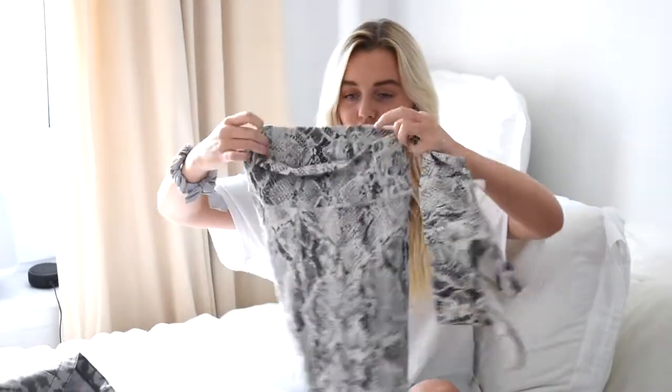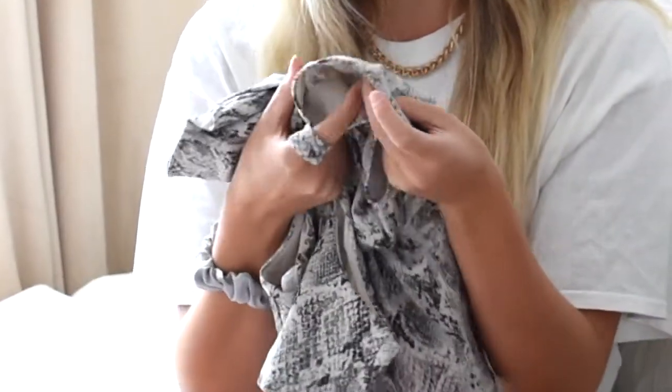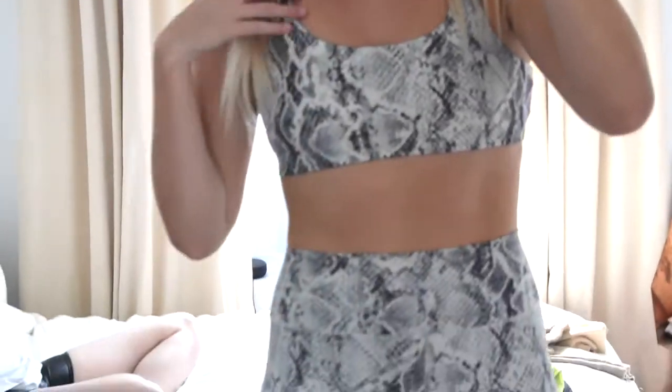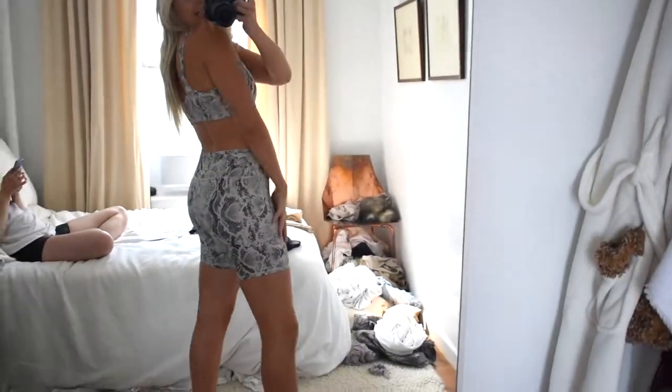I was totally not into the biker short trend for like a year and I just hopped on it. I got these super cute snakeskin biker shorts and the matching bra to go with it. I love this set because the material — if you've ever tried Alo clothes in the past, it's very thick — but this one keeps the same softness, except the material is almost buttery. It's very stretchy and flattering too. Here's the set from the side — really cute, and it's a different material than regular Alo.